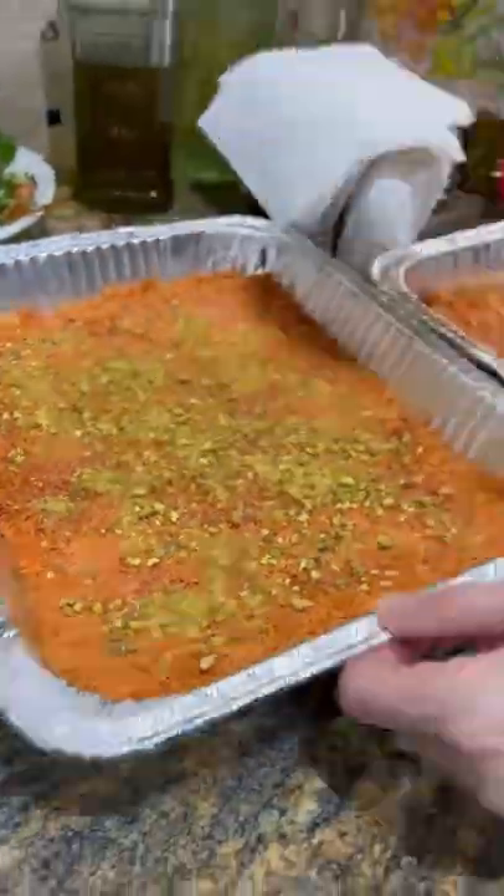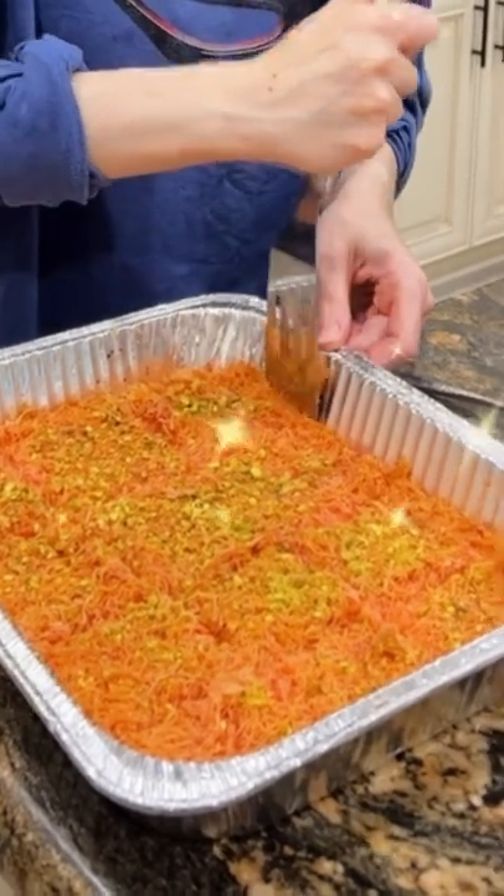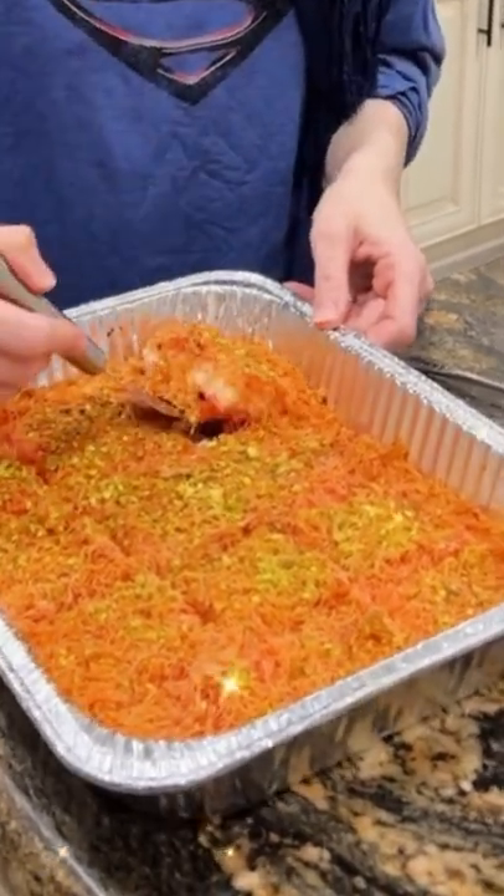I do have a full YouTube video on how to make it, so you just have to type in 'how to make Kenef Abjibin by Mimo' and it should come up.